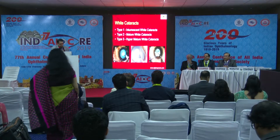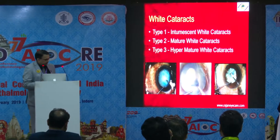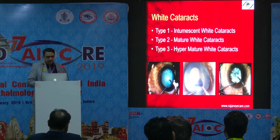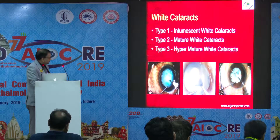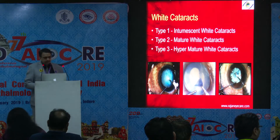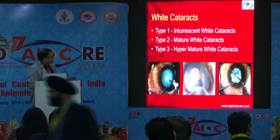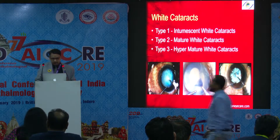As you know, white cataracts — the main problem with white cataracts is that there are three types: type 1, intumescent white cataracts; type 2, mature white cataracts; and type 3, hypermature white cataracts. Intumescent white cataracts are more complex in the sense that they can produce what is called the Argentina flag sign, which is less common in type 2 and almost nil in hypermature type 3 cataracts.